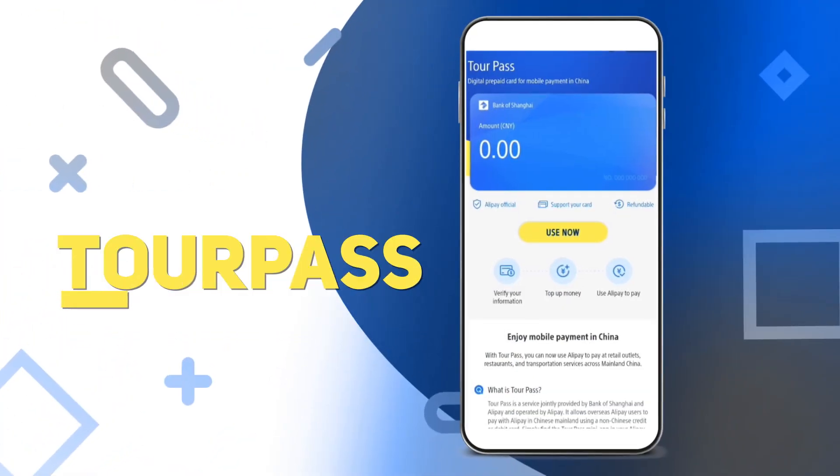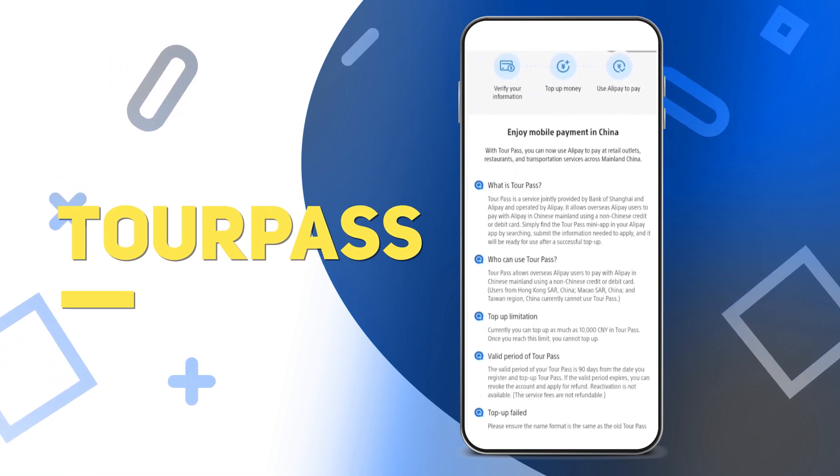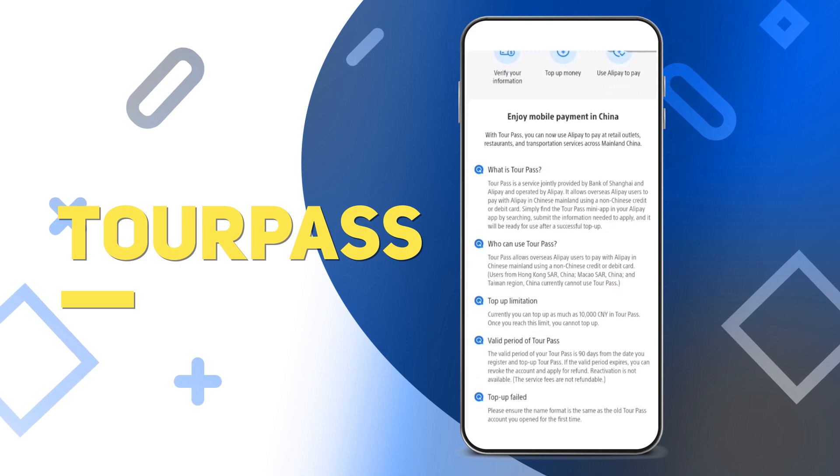TourPass. TourPass allows overseas users to link their foreign bank card to the Alipay official account. Keep in mind there are limitations to how much can be topped up.